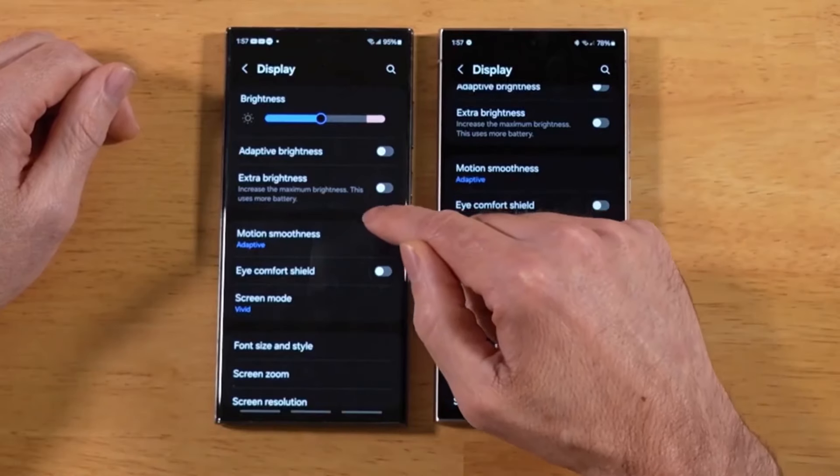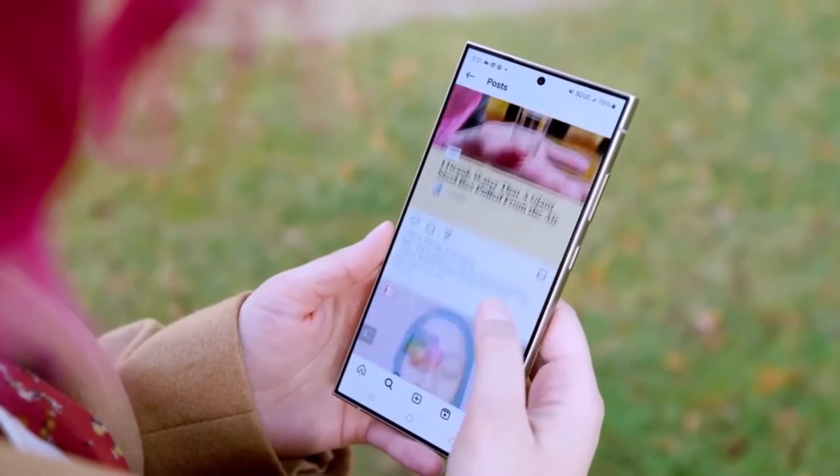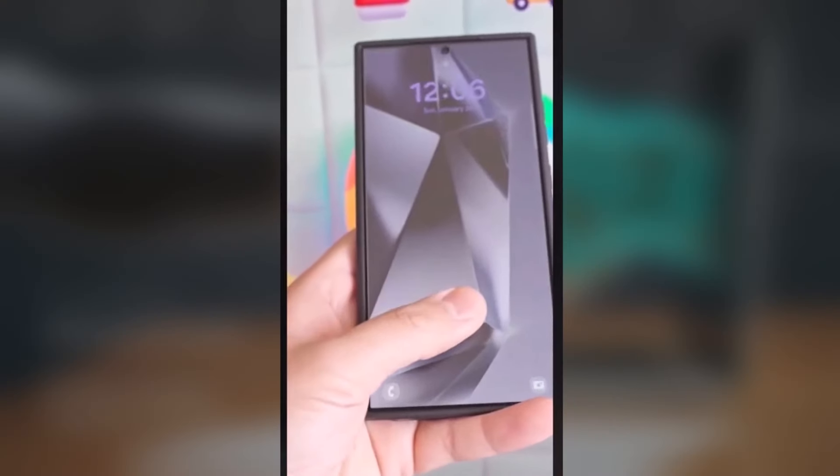Many users have taken to platforms like Reddit, Samsung Forums, and various online communities to report bugs and share their concerns about the S24 series. Here's a summary of the reported problems.